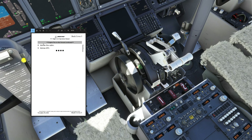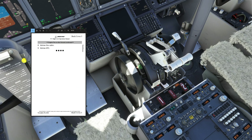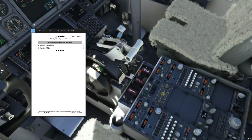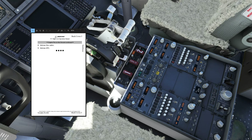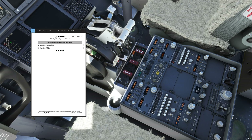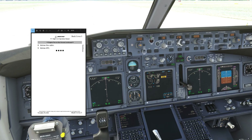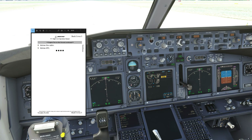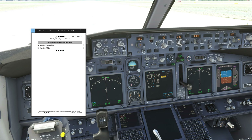Advise the cabin — number one to the flight deck. Now we would tell the cabin crew what happened and what our further intentions are. And advise ATC — now you would tell air traffic control what happened and what your further intentions are. And that basically concludes the new engine fire on the ground non-normal checklist that Boeing has just introduced.